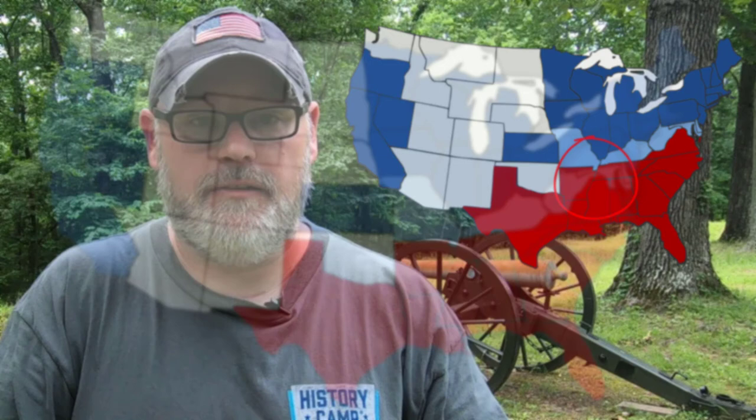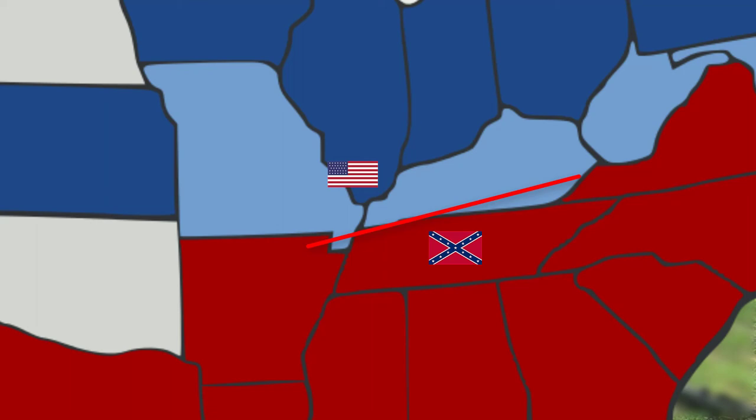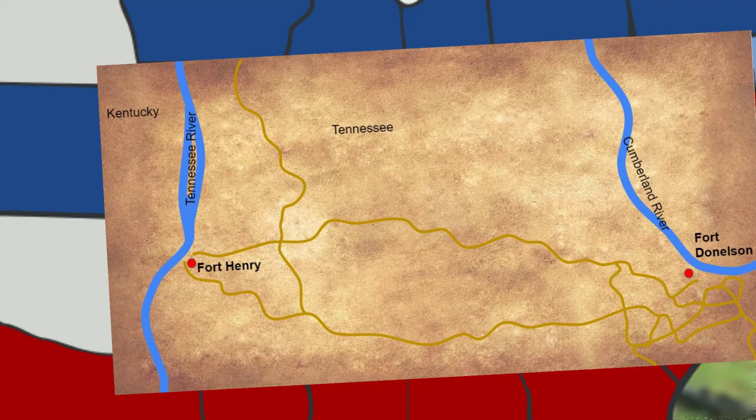However, in late 1861 and early 1862, Ulysses S. Grant began leading Union forces to victories in the Western Theater of the War, where the Union was trying to gain control of the Mississippi River as well as the Mississippi River Valley. The Confederacy was attempting to maintain a long line of defense through Tennessee and Kentucky, with two of their primary defenses being Fort Henry on the Tennessee River and Fort Donaldson on the Cumberland River.